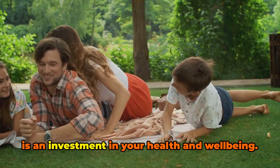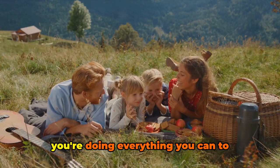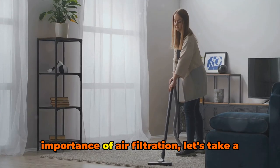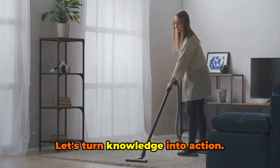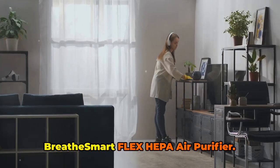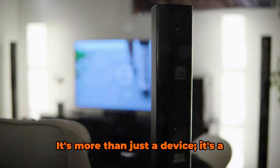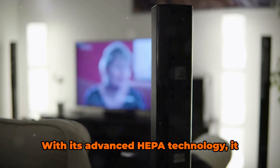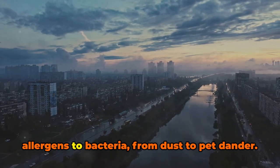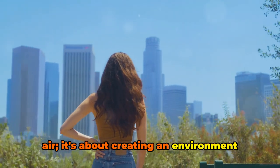Improving the air quality in your home is an investment in your health and well-being. It's about creating a sanctuary, a space where you breathe easy, knowing that you're doing everything you can to safeguard the health of you and your loved ones. Let's not just stop at understanding the importance of air filtration — let's take a step towards it. Let's turn knowledge into action. And the first step doesn't have to be a leap. It can be as simple as exploring the Alen Breathe Smart Flex HEPA Air Purifier. This air purifier is designed for you, with your health and comfort in mind. With its advanced HEPA technology, it works tirelessly to filter out the invisible enemies in the air, from allergens to bacteria, from dust to pet dander, creating an environment where you can thrive.